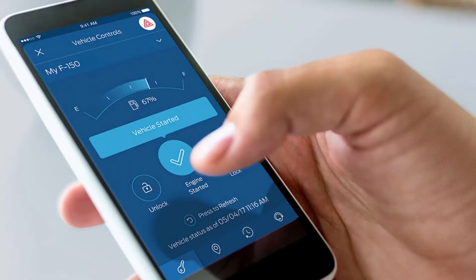Ford Pass Connect really revolutionizes the way you interact with your vehicle — remote starts, unlocking, locking, booking your service, and a ton of information about your vehicle and accessibility. I like using it for finding a parking spot, finding fuel prices, and a lot of different things available through Ford Pass Connect. It's a free app — just download it.